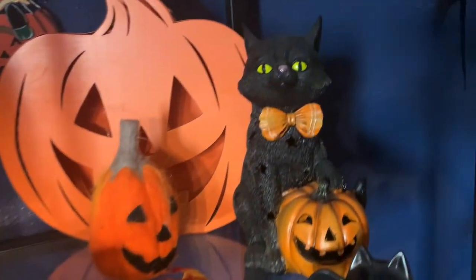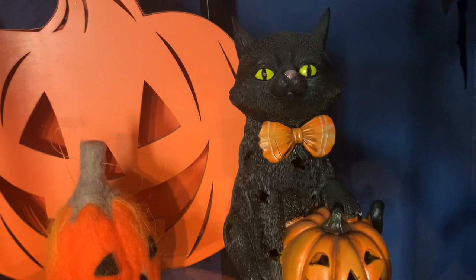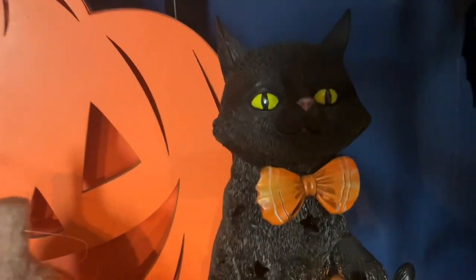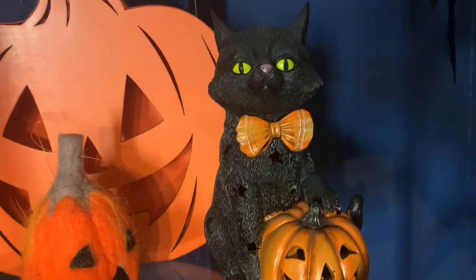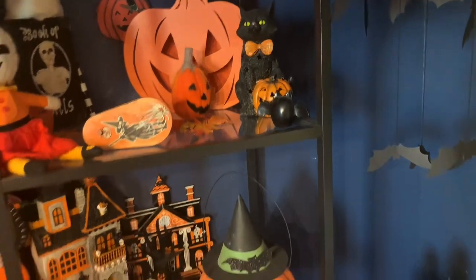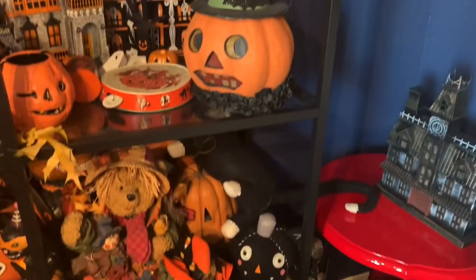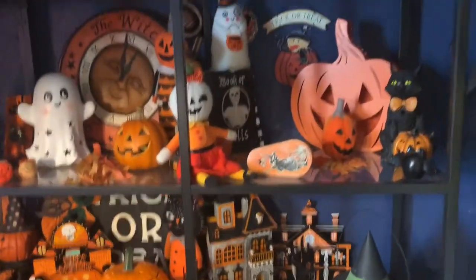And then this one I got a couple of years ago, maybe 2020 or 2021, and it is from Tuesday Morning. It also lights up, though I don't have any batteries in it right now. He's so sweet — I saw that face and I was like, you're so sweet. I definitely have a soft spot for kitties. There are more scattered in here, like this one here, which I think is also a Tuesday Morning one. But they are so cute.